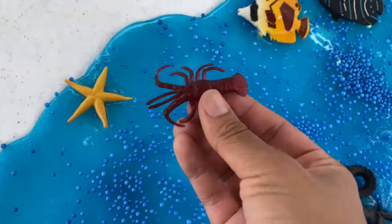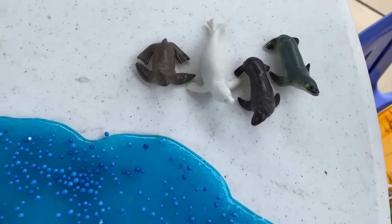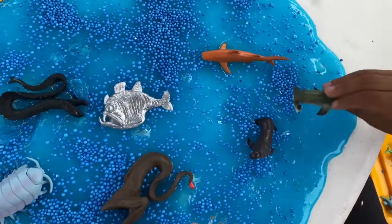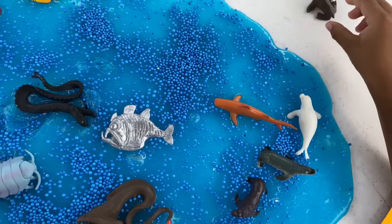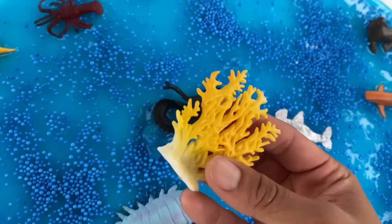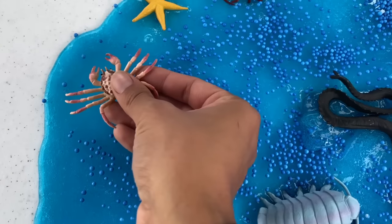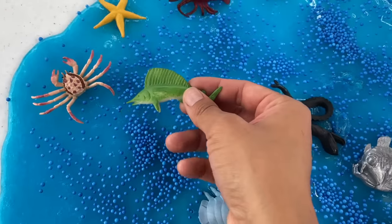And we have a lobster. And Jeremy has four seals. Let's put the seals in the ocean — one, two, three, and four. We have some sea plants, some ocean plants. Let's put them right here. And we have a crab. And we have a green fish.